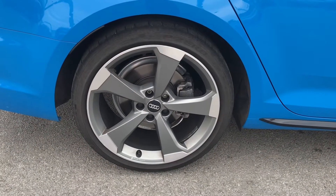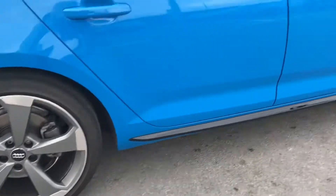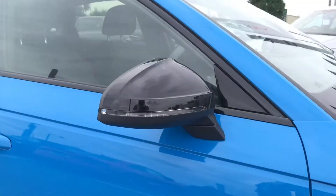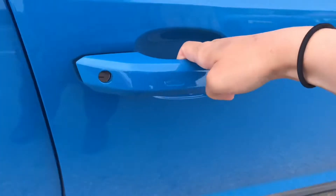We have got the stunning 19 inch 5-arm rotor design alloy wheels finished in matte titanium, which are diamond cut and really do give the finishing touch to this car. The black exterior door mirrors are part of the black styling package in this car.